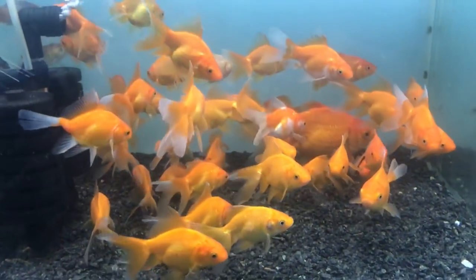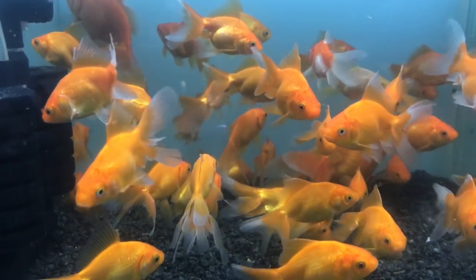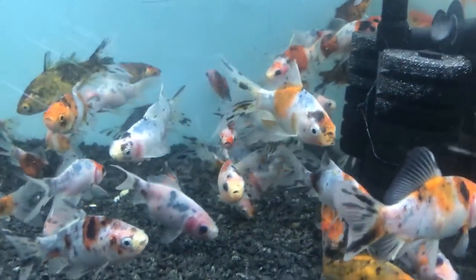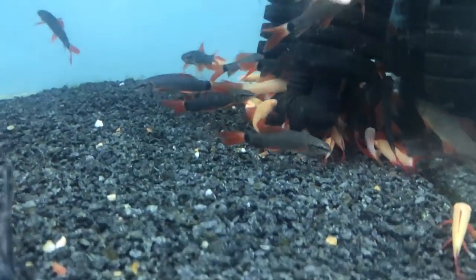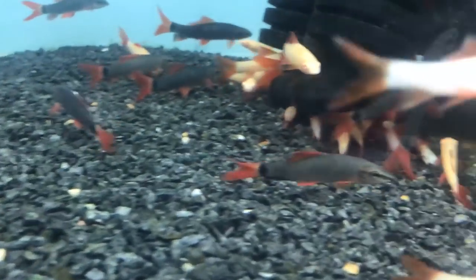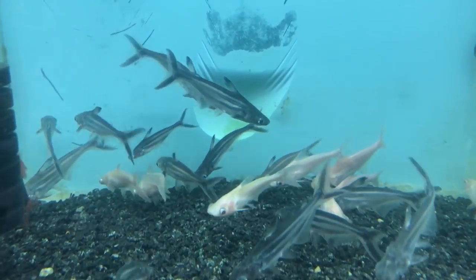This is a common goldfish. This is a Shiban. Red tail shark Albinos. Black red tail shark. This is an Iridescent shark Albinos.